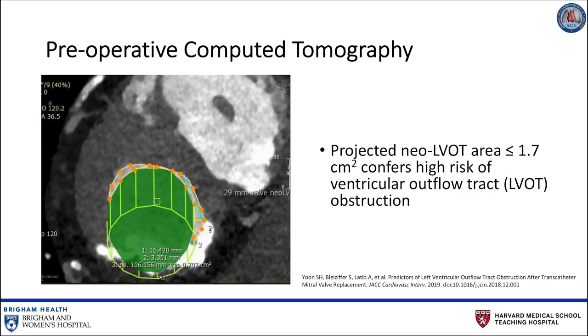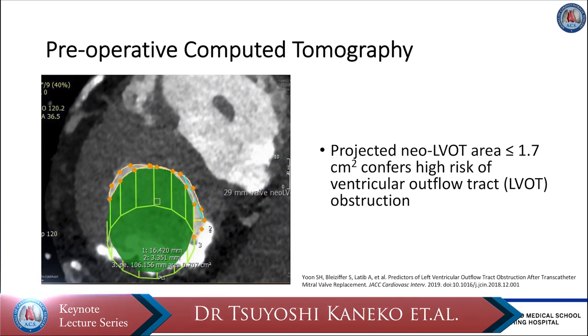Preoperative CT with TMVR protocol is mandatory to assess the potential for iatrogenic LVOT obstruction, one of the most devastating complications that can occur with transseptal TMVR. Literature states that those with LVOT obstruction carry a procedural mortality rate exceeding 30%. Simulation with a virtual transcatheter valve in the mitral annulus can predict the hypothetical LVOT area, also referred to as the neo-LVOT, after valve-in-valve TMVR. If the projected neo-LVOT area is less than or equal to 1.7 cm², there is a very high chance for post-procedural LVOT obstruction, and strategies to reduce this risk should be considered.